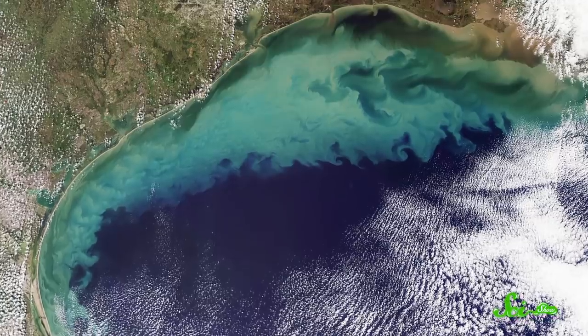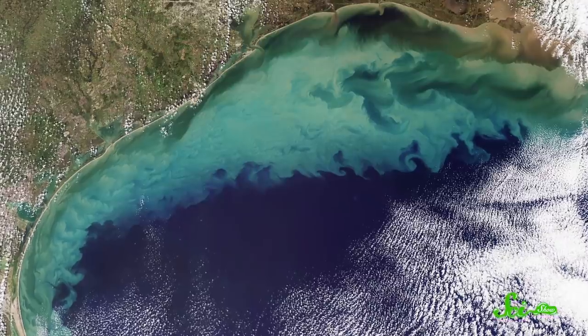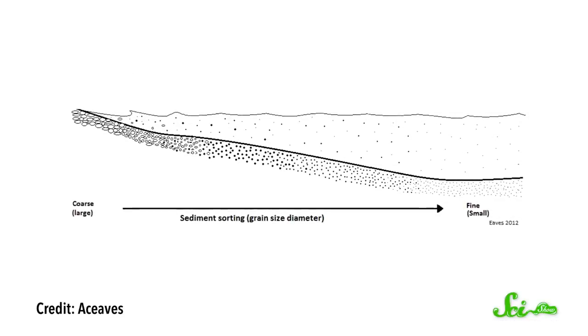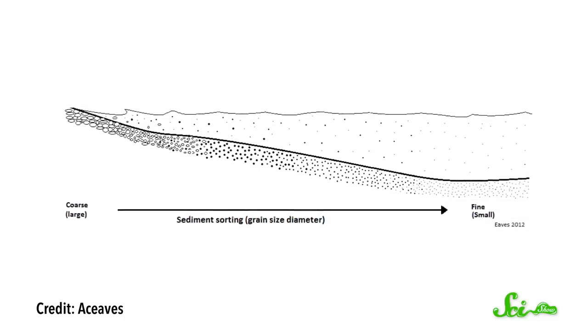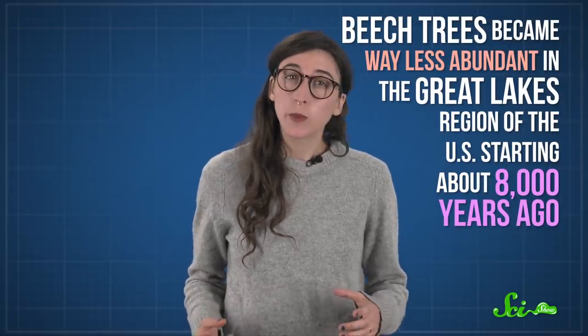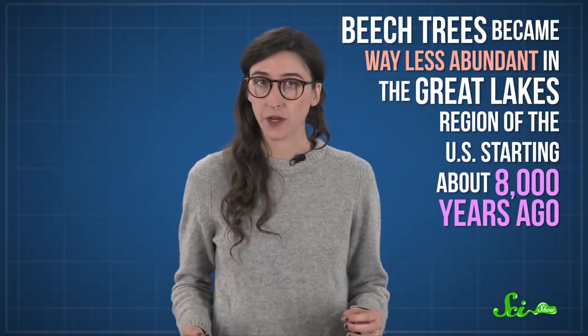Researchers find traces of extinct ecosystems in a lot of places, including locked in the layers of sediment at the bottom of lakes. New blankets of sediment are laid down constantly as nearby rocks and minerals break into tiny pieces, so the muck gets older the deeper you go. Scientists can use these layers to piece together how things have changed over time. For example, thanks to pollen and cores of sediment collected from a lake in Indiana, we know that beech trees became way less abundant in the Great Lakes region of the US starting about 8,000 years ago.